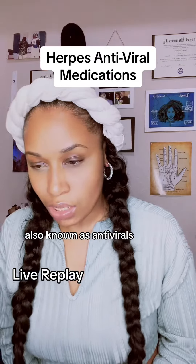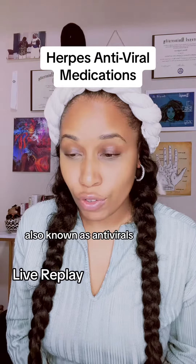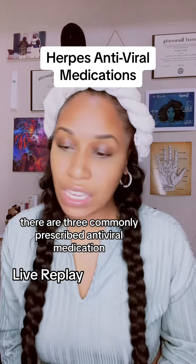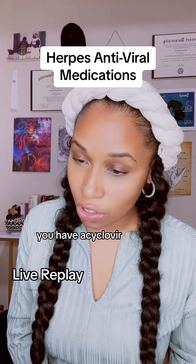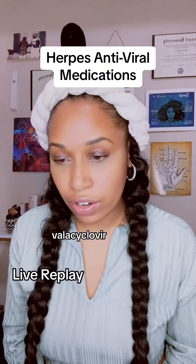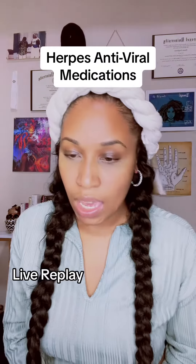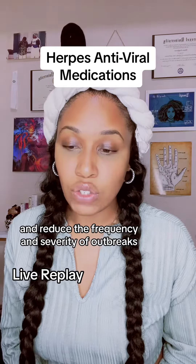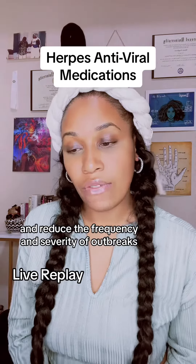Herpes medication, also known as antivirals. In the treatment of herpes, there are three commonly prescribed antiviral medications: acyclovir, valacyclovir, and famciclovir. Each medication works to suppress the herpes virus and reduce the frequency and severity of outbreaks.